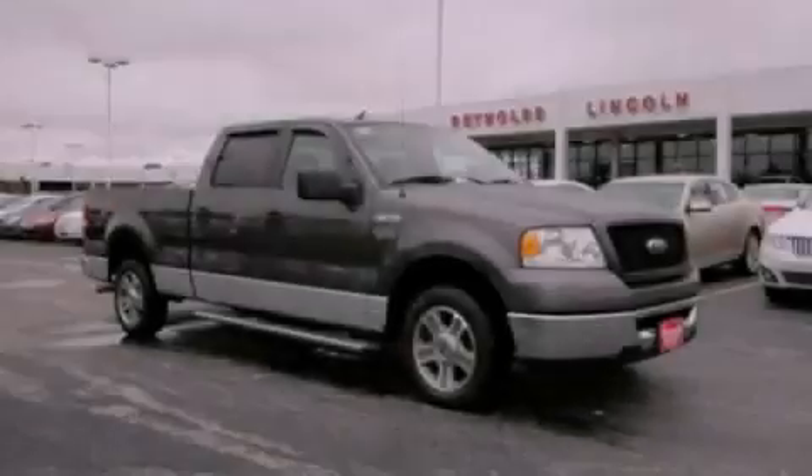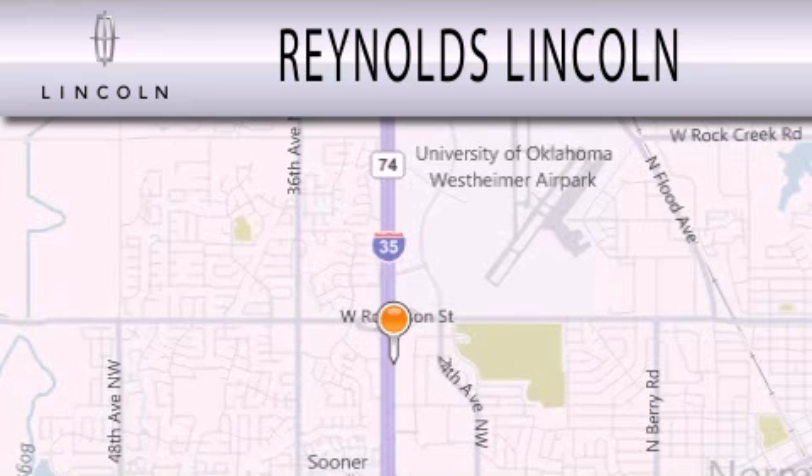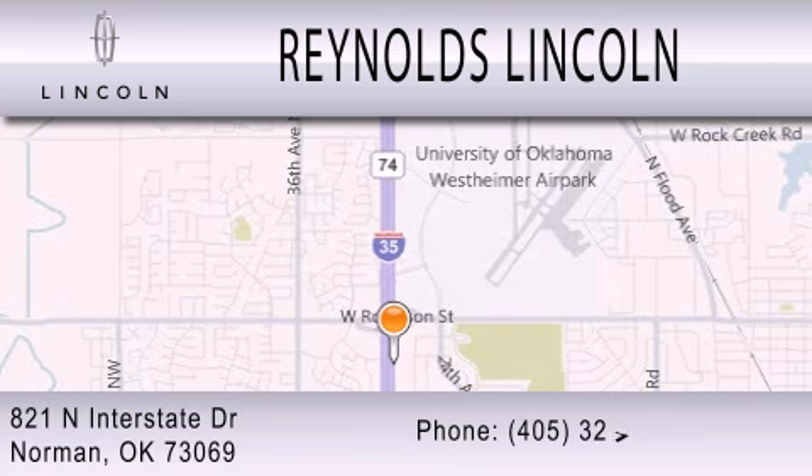Stop by today and test drive this automobile for yourself. Reynolds Lincoln is dedicated to doing everything possible to ensure that the experience you have selecting your next vehicle is as pleasant as possible. We are located at 821 North Interstate Drive in Norman.